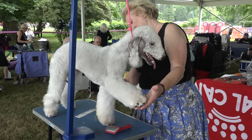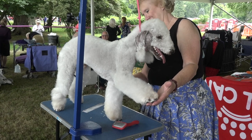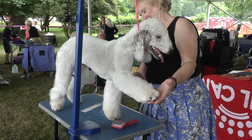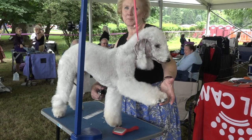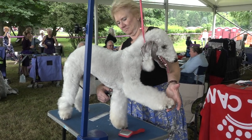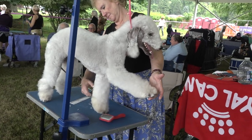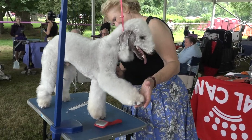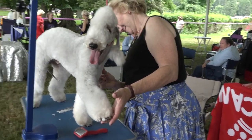Is grooming high maintenance? Yes, it's sort of high maintenance, but worth it. Unless you groom it in a pet cut — if you groom it in a pet cut, a five blade all over, then it's very simple. But if you do the show cut, it's greatly detailed.